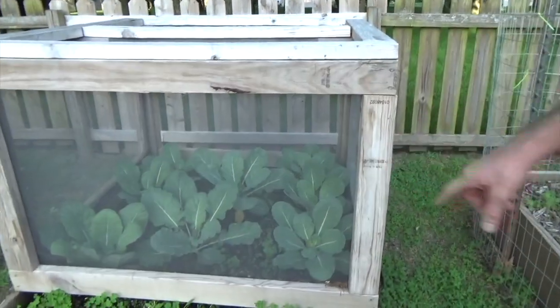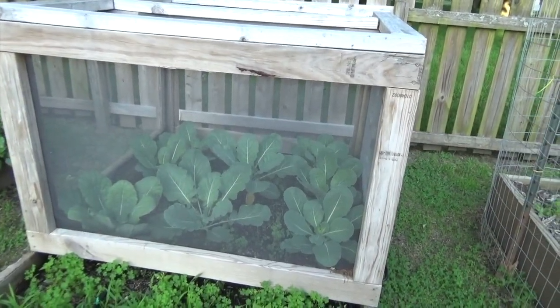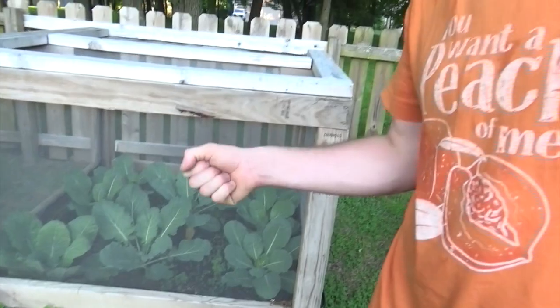We also got a weed in here with our collards. Look at those collards — we got them covered this year. The squirrels are not eating our collards. We are so, so happy.